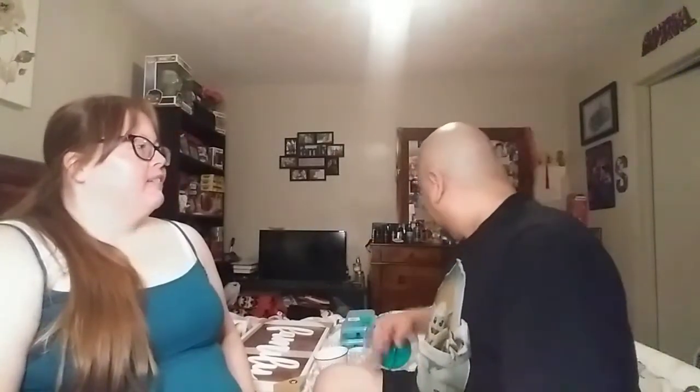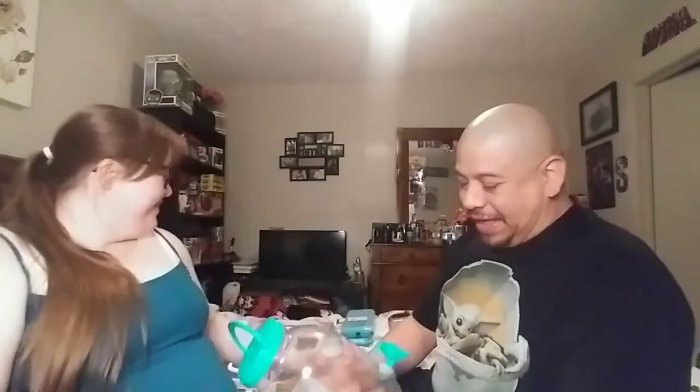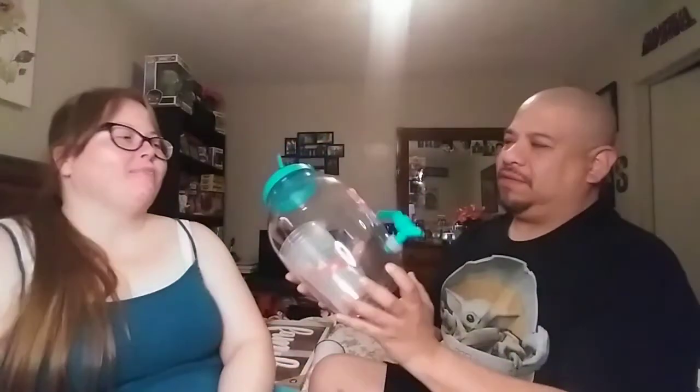I've always wanted mason jars like these — I think they're really cool. I saw another YouTuber haul them and was like, 'I have to find those.' The first Dollar General I went to only had the small ones, so I went to a second store that had the whole collection. I got all of them.